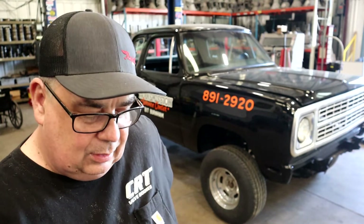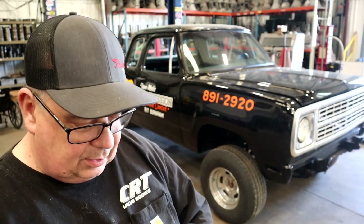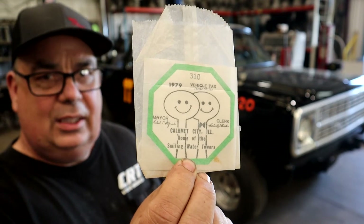Through a very nice gentleman that I met on Facebook through one of the Calumet City pages, I saw that he was going through his dad's junk drawers — his dad had just passed — and he came across and gave to me an unused 1979 Calumet City city sticker.